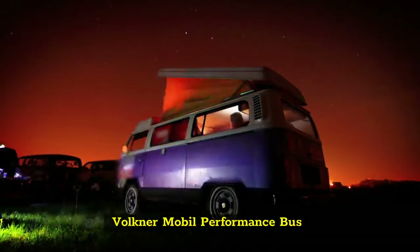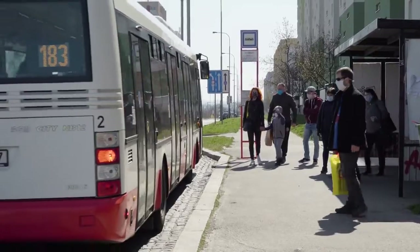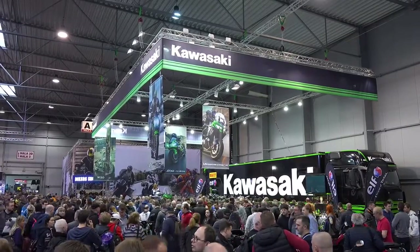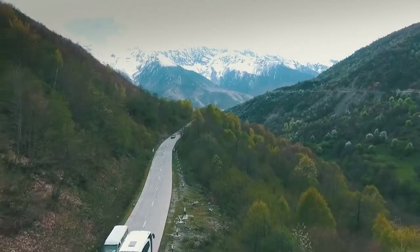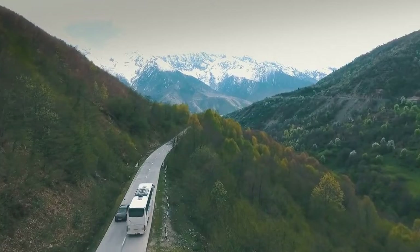Volkner Mobile Performance Bus. Traveling in style is the new norm, and if you're opting to bring a few friends along, the Volkner Mobile Performance is the way to go. German engineering at its best with modern amenities on the go — you can start planning your next vacation and hit the road with a touch of glam. The furniture is made from high-quality materials and the decor is tasteful yet practical.